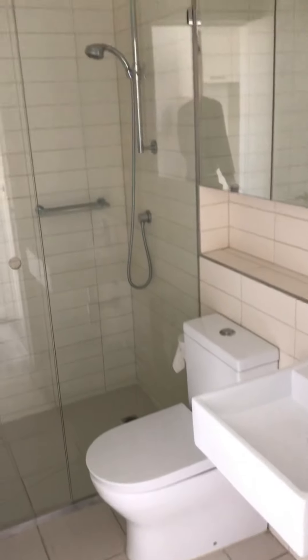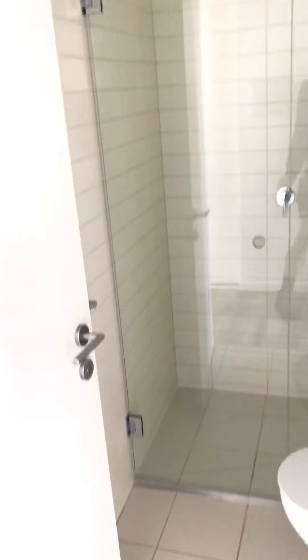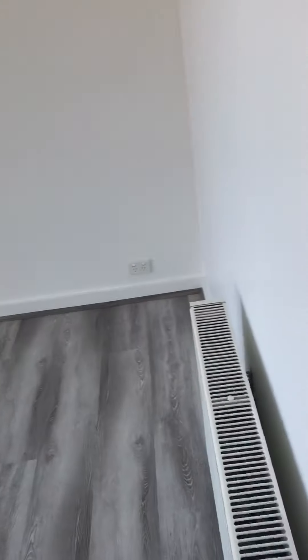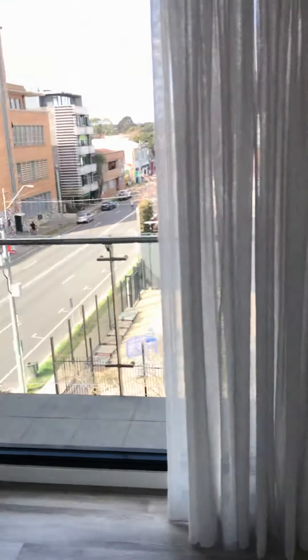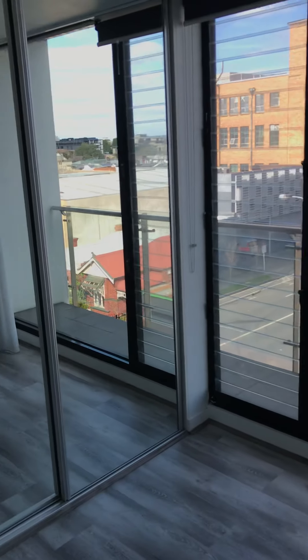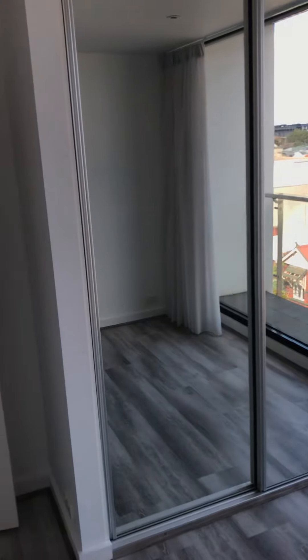Neat and tidy main bathroom with a spacious shower. Second bedroom here, once again with that hydronic heating. These stunning curtains add to the flow of that light wood flooring, and there are mirrored built-in robes.